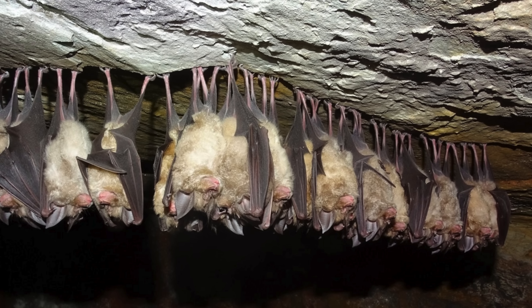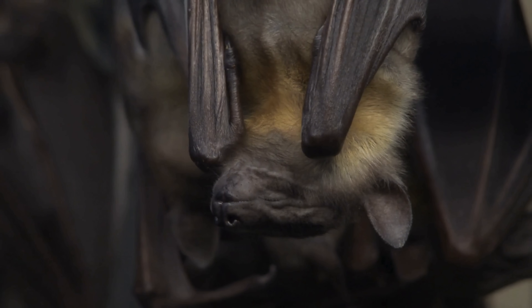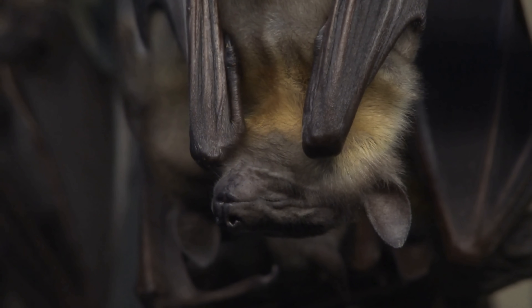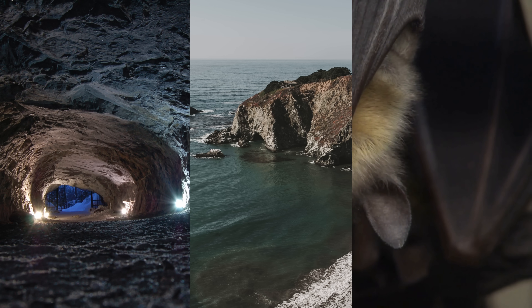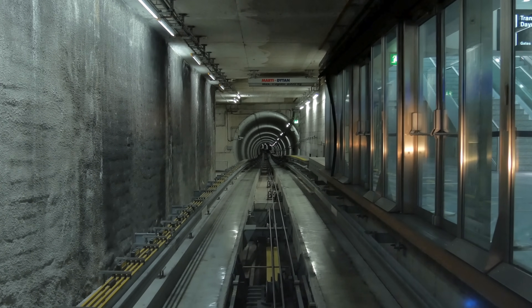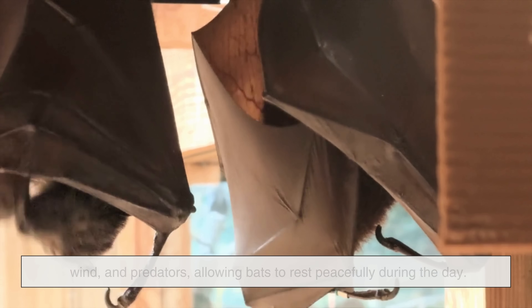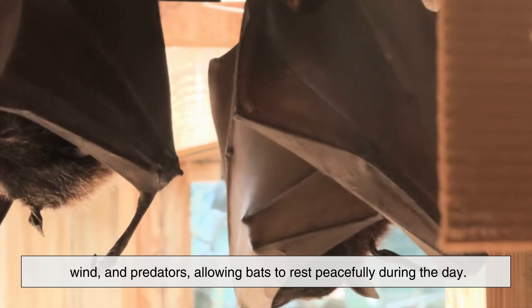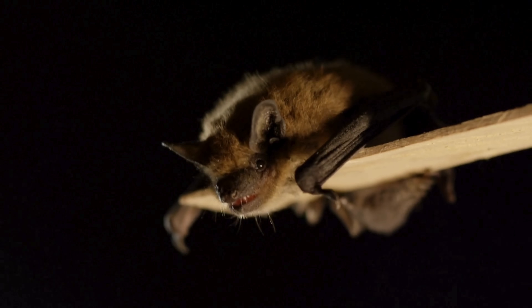Their upside-down posture also gives them more options when it comes to choosing roosting locations. Because they don't need a flat surface to rest, bats can inhabit spaces that other animals simply can't: ceilings of caves, the undersides of cliffs, narrow tree hollows, abandoned buildings, and even man-made structures like tunnels or attics become perfect bat homes. These locations often remain undisturbed, shielded from rain, wind, and predators, allowing bats to rest peacefully during the day. This flexibility in choosing roosting sites is one of the reasons bats have been able to spread across nearly every continent on Earth.